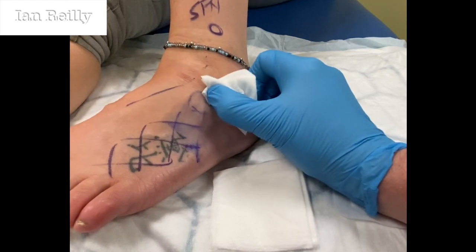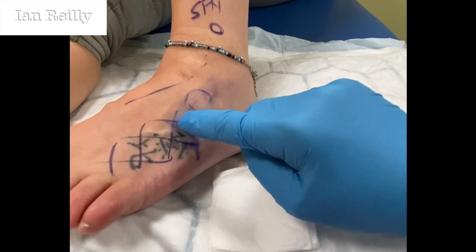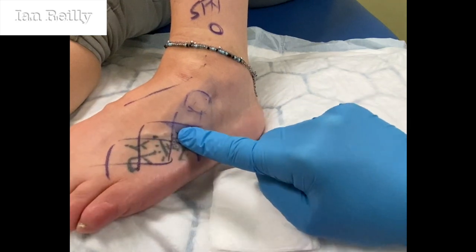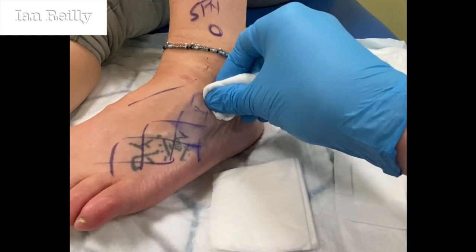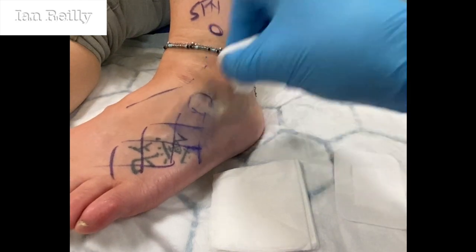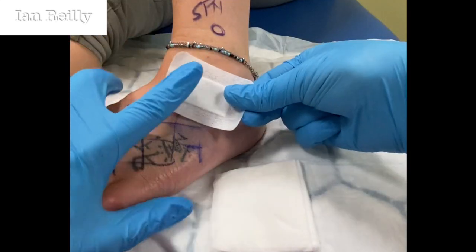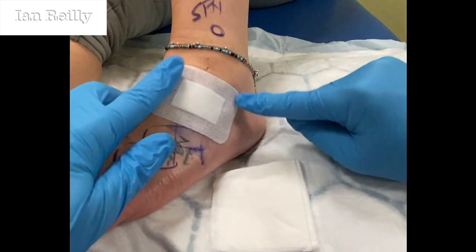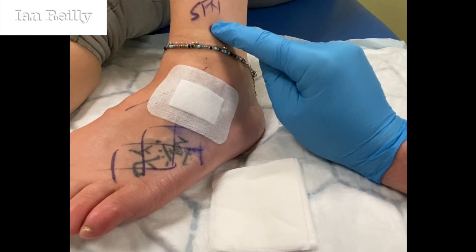How's this feeling down here now? Weird? How does that feel compared to how it was two minutes ago? Brilliant. The juice is in the right area, we know that. Really what we'll do now is give that steroid — I always say two days to two weeks to kick in, to try and settle down that irritation of the nerve.